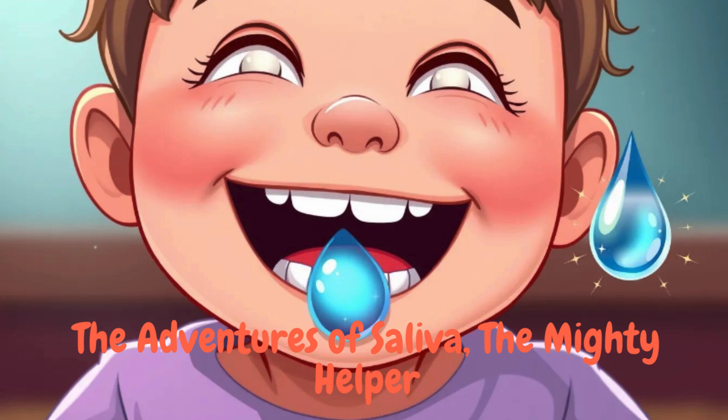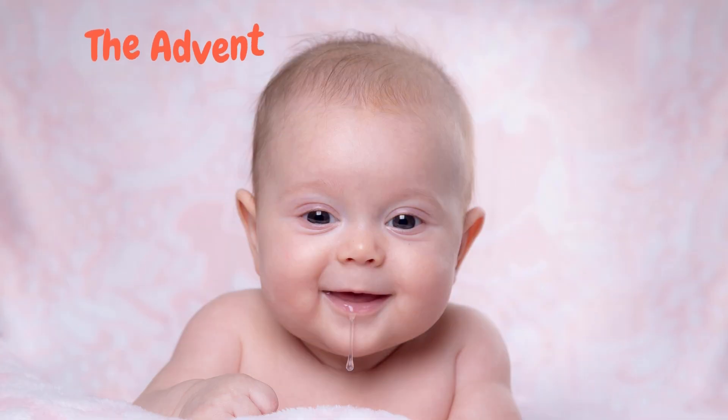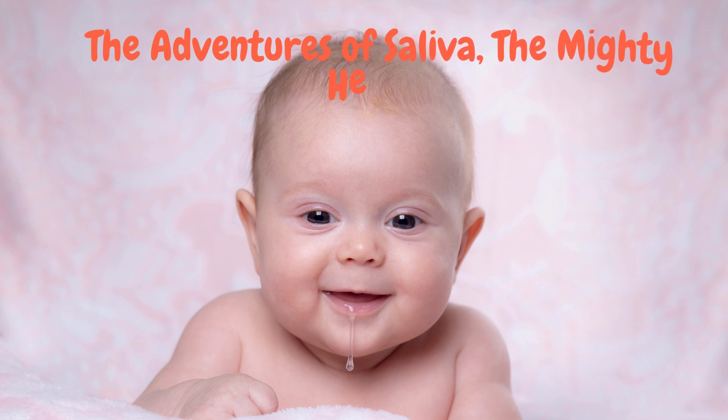Now let's learn some more fun and surprising facts about saliva, that marvellous spit we often take for granted. Number one: you produce a lot of it. The average person produces about half to one and a half litres of saliva every single day. Over a lifetime, that adds up to enough saliva to fill two swimming pools.